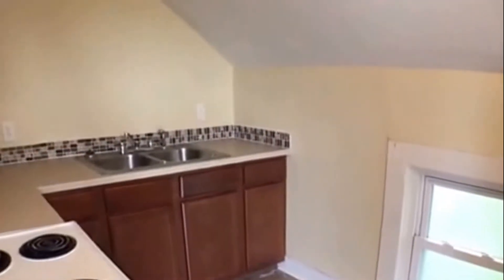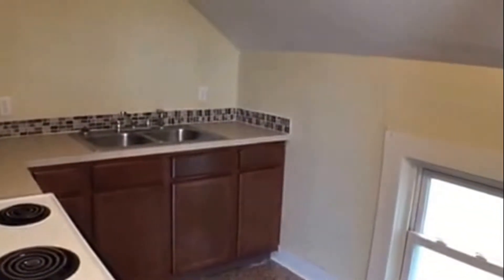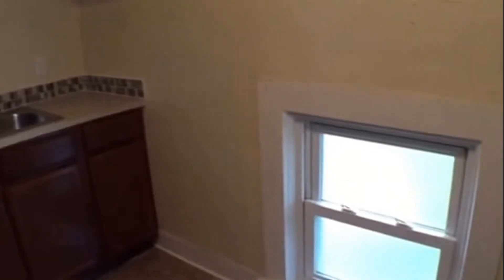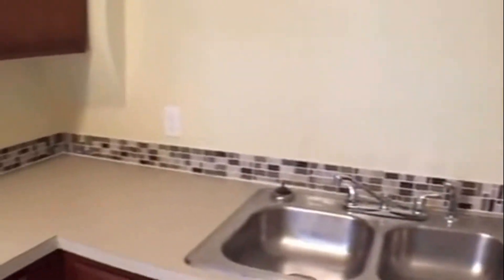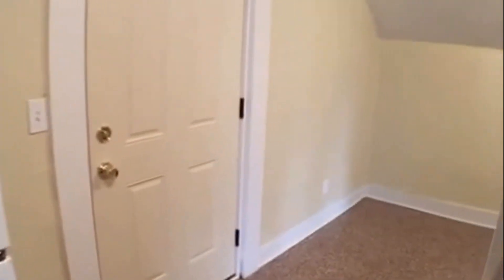This is a brand new remodeled kitchen — new paint, new cabinets, countertops, and flooring. Newer windows. Very nice tile backsplash. And then the refrigerator and even a corner cabinet. This floor is an epoxy floor, which means it's very easy to clean and resilient.